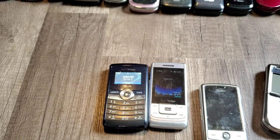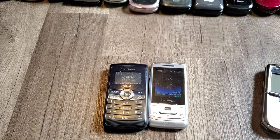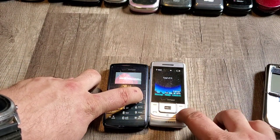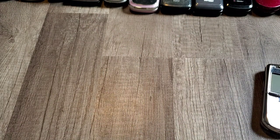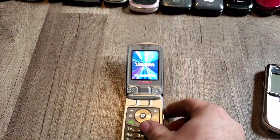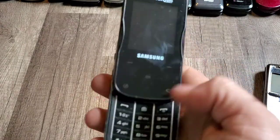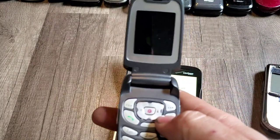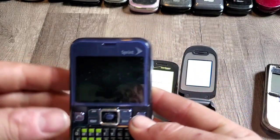Here's my other LG Shine — that one is silver. LG NV Touch — I'm not going to start it up because we already started the other one. We have two Samsung Hue ones — I'll start one of them up. We have a Samsung Trance with Verizon. The T309.